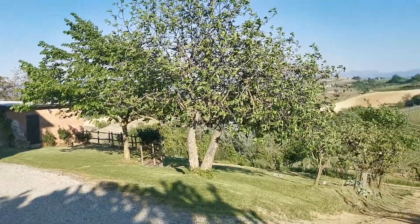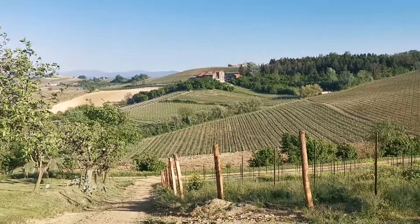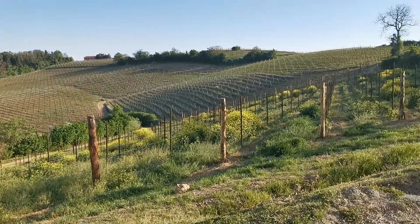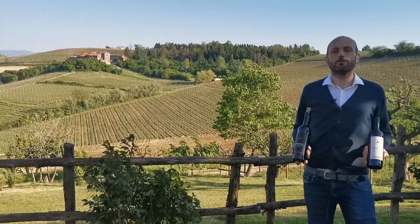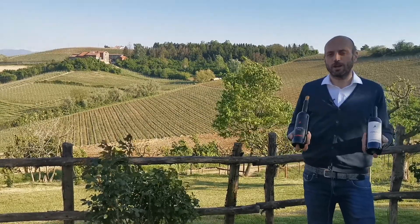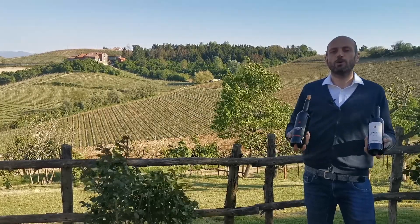These wines are very approachable, easy drinking, but very traditional and give you an understanding of what Piemonte is. They are very pleasant and very food friendly. I recommend you pair this wine with your favorite food — any food is fine — because the acidity, structure, and body of this wine is meant to be consumed during a nice meal.